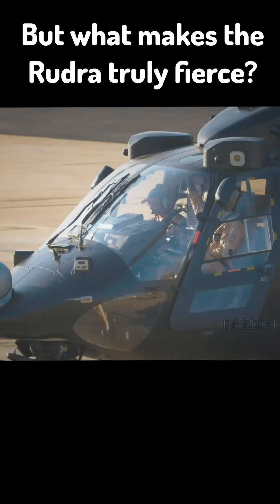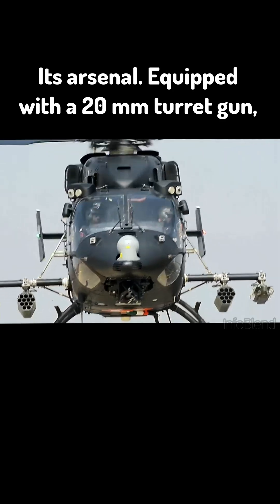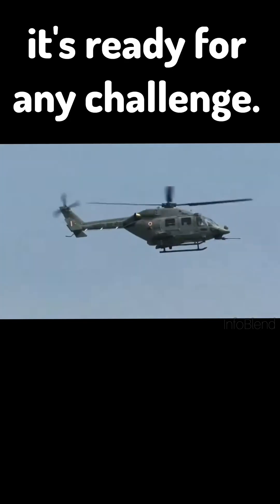But what makes the Rudra truly fierce? Its arsenal. Equipped with a 20mm turret gun, 70mm rocket pods, anti-tank guided missiles, and air-to-air missiles, it's ready for any challenge.